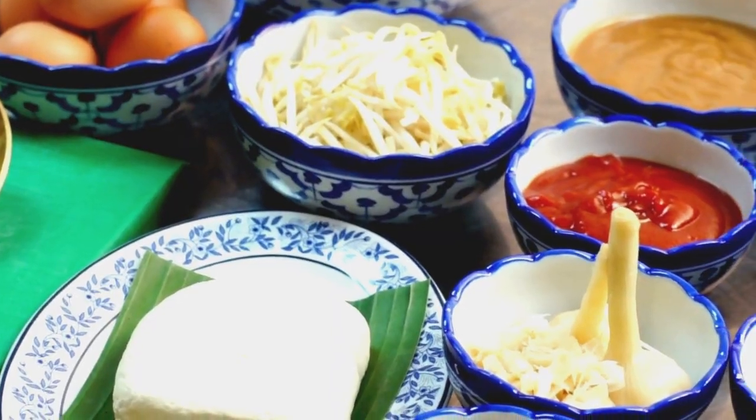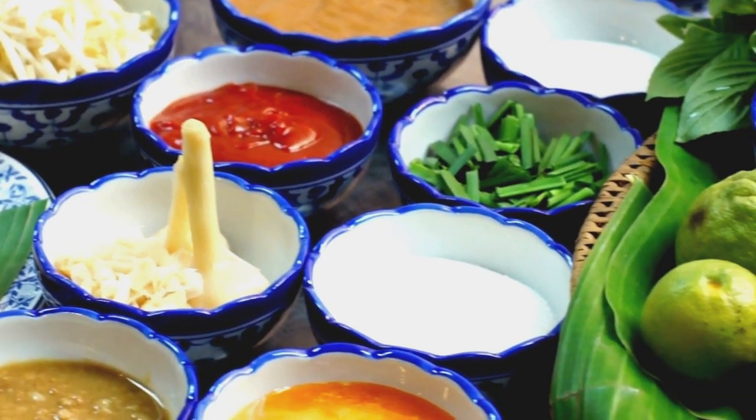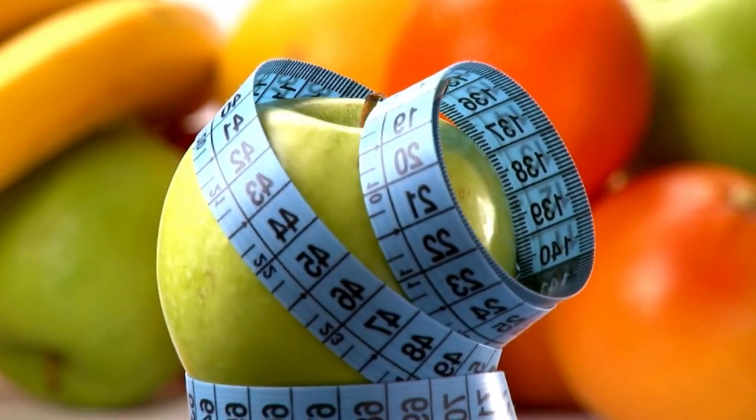Tonic Greens is a comprehensive dietary supplement formulated with a variety of superfoods, antioxidants, and natural ingredients aimed at supporting your health. It's designed to be mixed with water or your favorite beverage, making it an easy and convenient way to supercharge your day with essential nutrients.